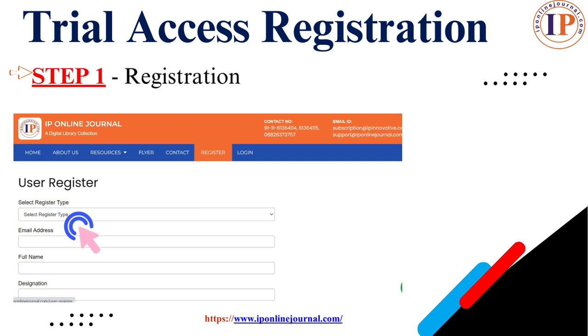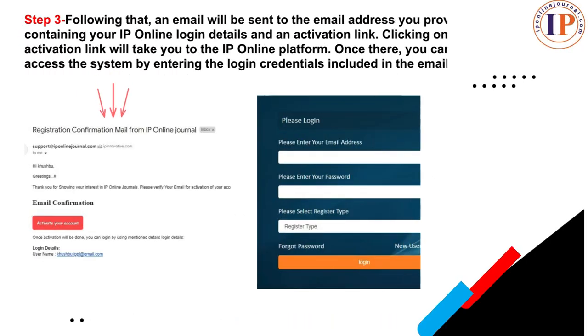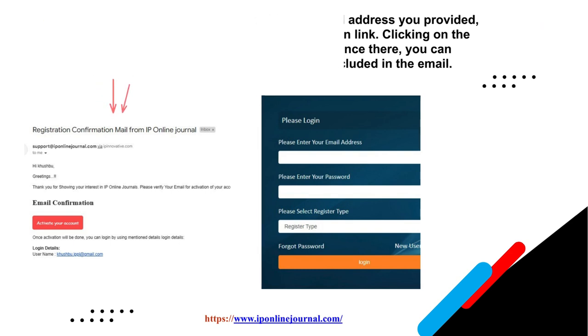Why wait? Register yourself. Here is the registration process. Step 1: click on register. Step 2: select the registration type — institutional or individual — and fill in the necessary details such as name, address, mobile number, etc. Step 3: a registration confirmation email will be sent to the email address you provided, containing your IP Online login details and an activation link. Clicking on the activation link will take you to the IP Online platform, where you can access the system by entering the login credentials as visible on your screen.